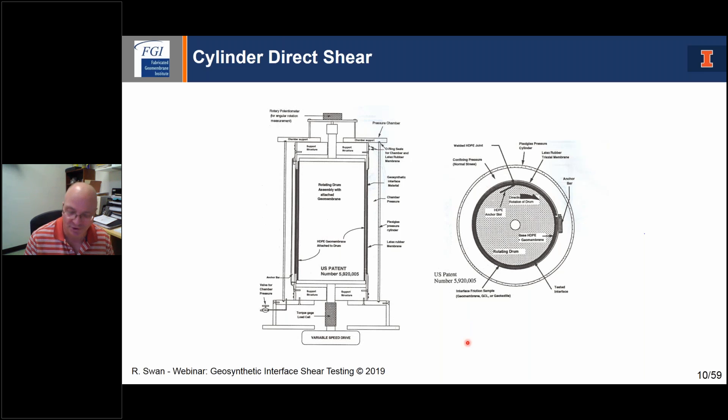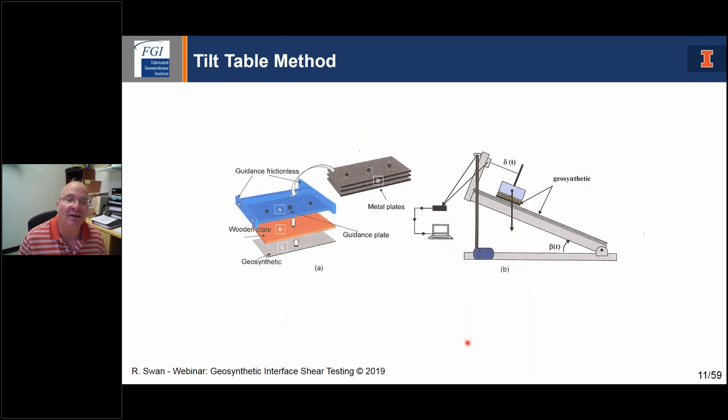For quick and dirty verification, a tilt table has been used — I've even seen it done in the field on the back of a dump truck, laying geosynthetics out, putting a weight on, and raising the bed until the interface slid. A more sophisticated lab version has a tilt table that rotates up at a controlled displacement, with a trigger that catches once the system slides. You apply a normal load so there's some level of normal force, raise the plate, and when you get it up high enough, you trigger the slide. The only thing you can get from this test is basically the friction angle — you can't really determine cohesion.